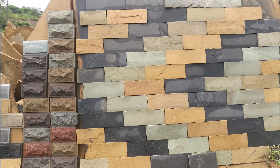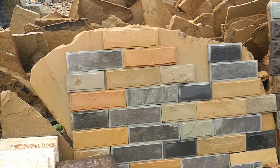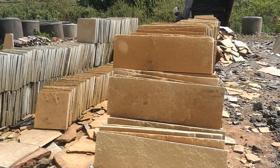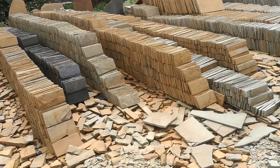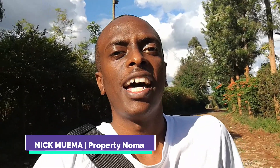There's something about the different designs and colors of Mazera's stone tiles. The one thing that these tiles can do is transform your boring wall into a work of art. This video explores Mazera's stone tiles in more detail, looking at different dimensions and sizes you can choose from. Hi, I'm Nick Moema and let's discover more about Mazera's stone tiles.